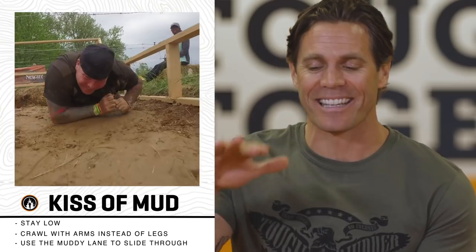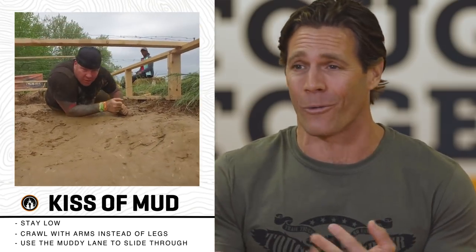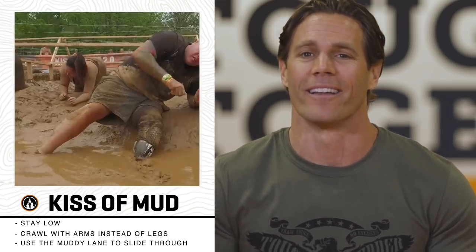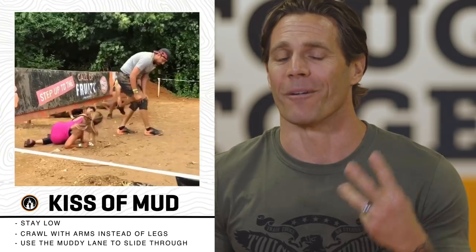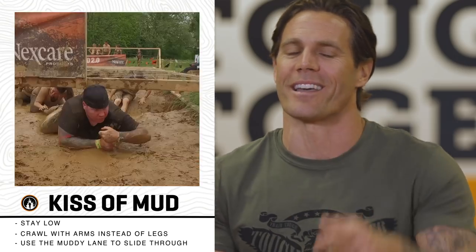We call it Kiss of Mud for a reason — your body and your face are in the mud the entire time. It's 40 feet long and 18 inches above you is razor-sharp barbed wire. Tip number one: if you have a ponytail, a man bun, or just a big booty, keep them low. Number two: crawl with your arms, not your legs — use your forearms to pull yourself through without raising your hips off the ground. And number three: choose the muddy lane and slide yourself as far as you can through the obstacle to the other side.